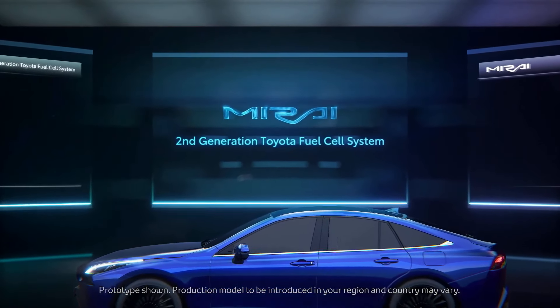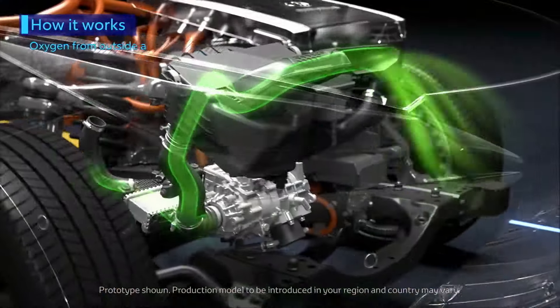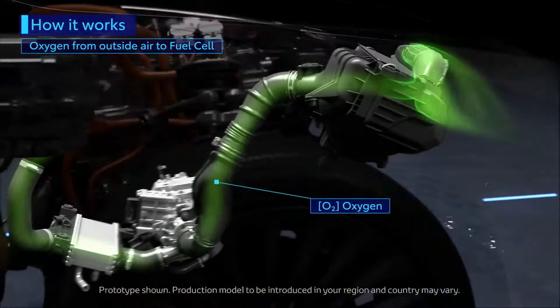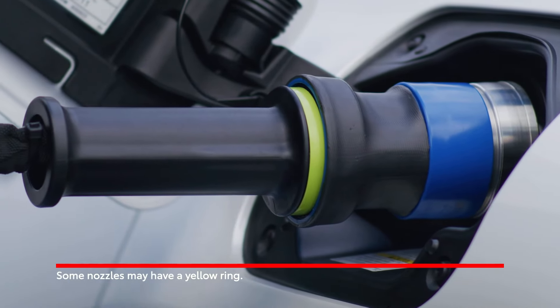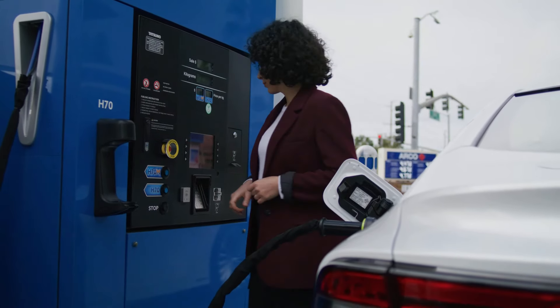A great example of this technology in action is the Toyota Mirai. This hydrogen electric-powered car has been on the market for a few years now, proving that hydrogen fuel cells are not just a concept, but a real, viable alternative. With a range that competes with gasoline cars and a refueling time of about five minutes, the Mirai shows how hydrogen electric cars could revolutionize the way we think about sustainable transportation.